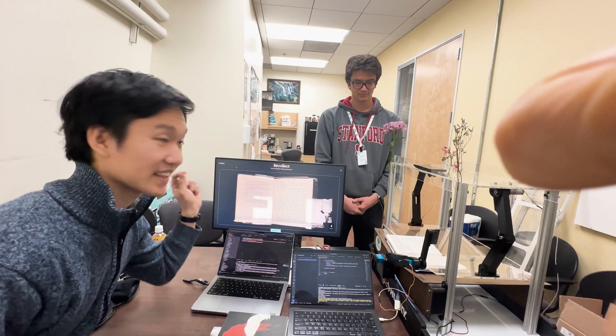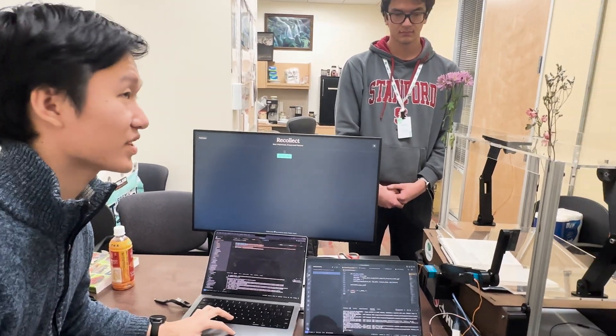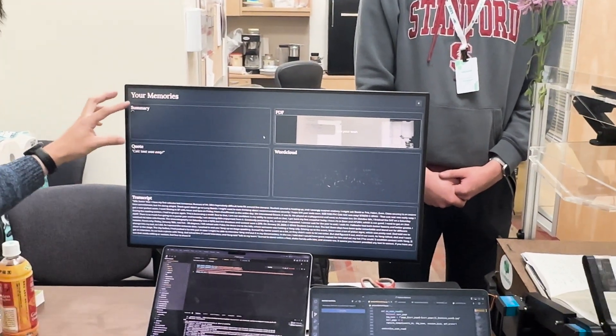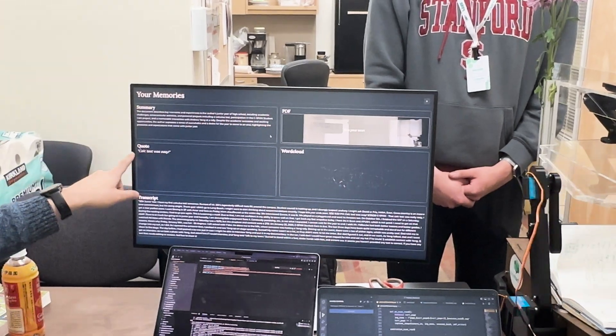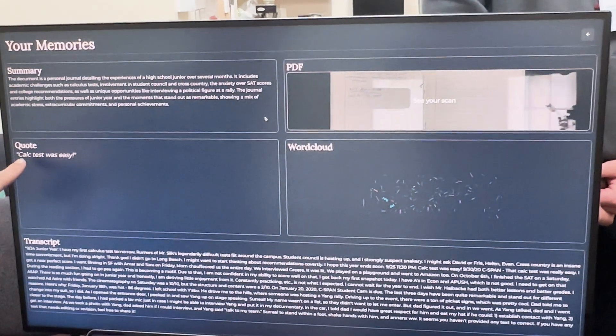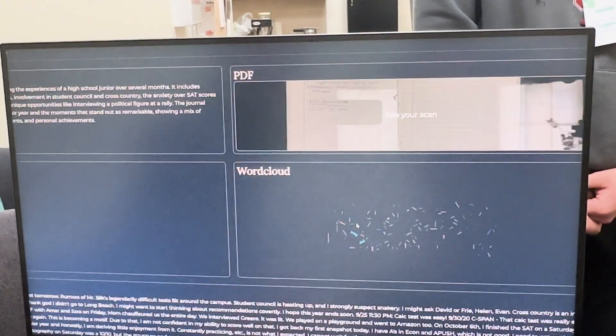Finally, we built a live website where you can see a preview of your scan as it happens. You can press 'Analyze PDF' and dynamically load up a summary of the PDF generated so far. We load an iconic quote — this is actually my journal from when I was a kid, it says the call test was easy — as well as a transcript, a word cloud, and then a PDF for your archival purposes.